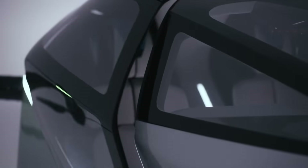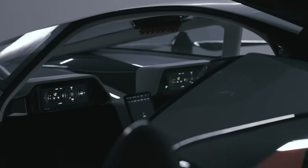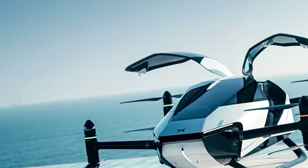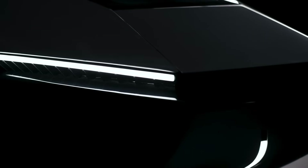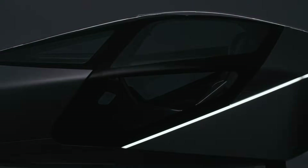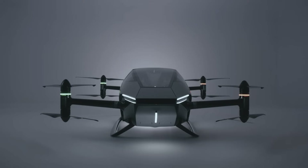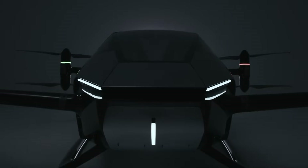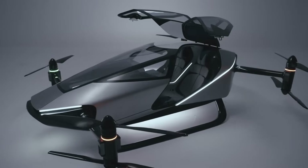The XPeng X2 cruises for up to 35 minutes per charge and offers both manual and autonomous flight modes, seamlessly blending human control with AI assistance. It flies between 300 and 500 meters, peaking at a ceiling of 1,000 meters. Safety systems include real-time ground monitoring, a video feed, and an emergency ballistic parachute, promising a safe, comfortable, and futuristic flight experience.